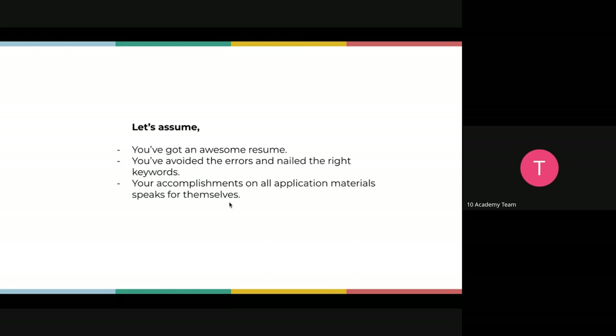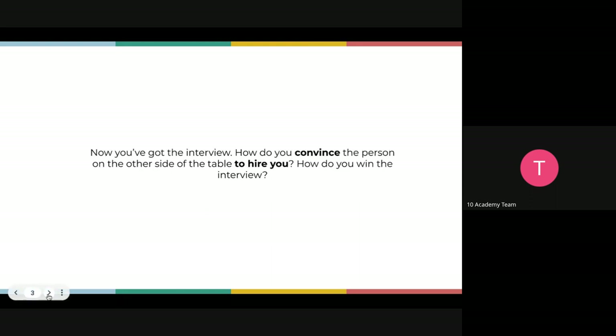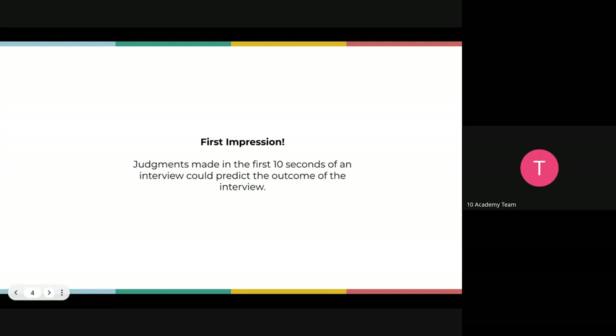So let's assume everything is correct and you've got an interview. Now, how do you convince the person on the other side of the table to hire you? How do you win the interview specifically? That's what we're going to be looking at moving forward — starting with first impressions.